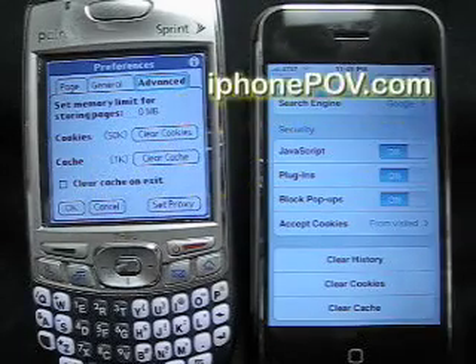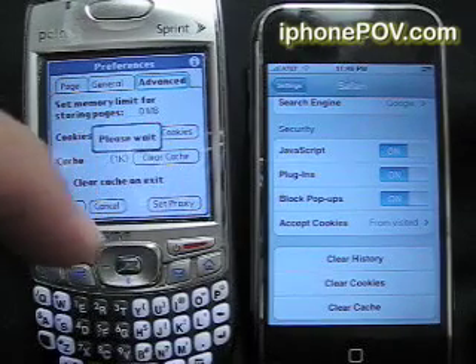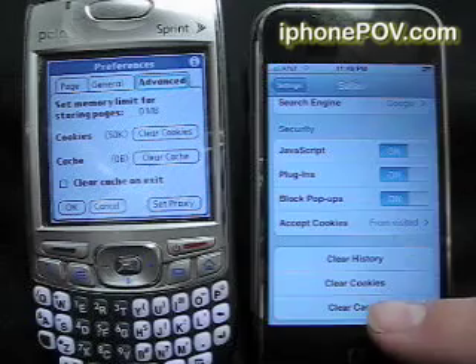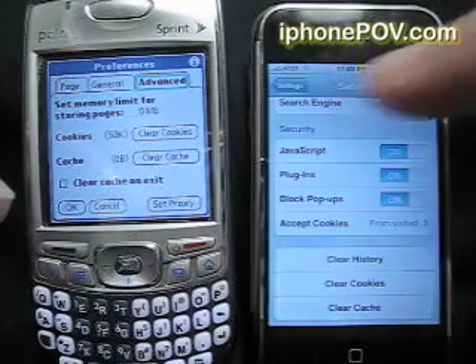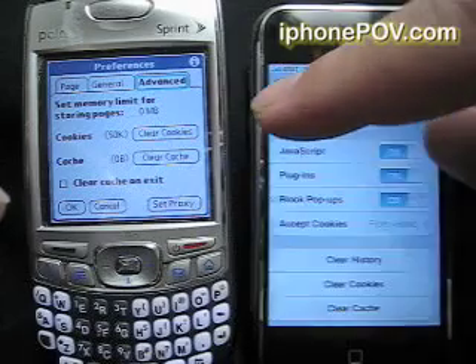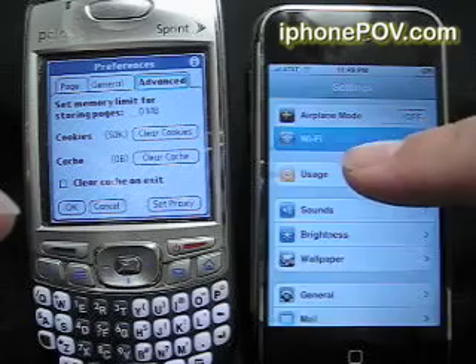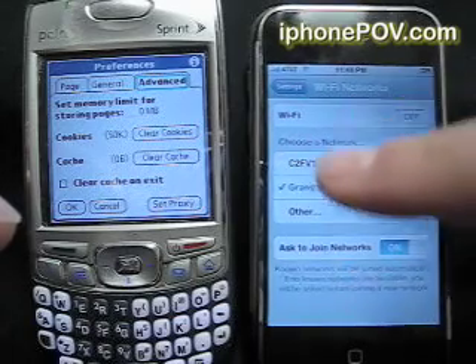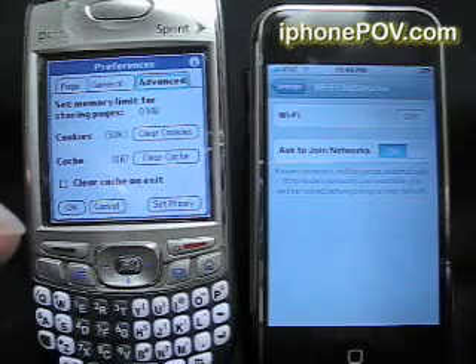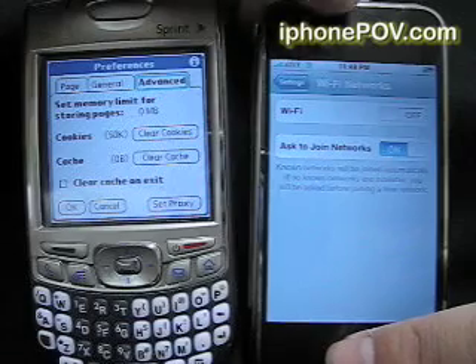Now I am going to clear the cache on the Trio, clear the cache on the iPhone, and then I am going to switch the Wi-Fi off and go to AT&T's Edge Network, so a little E appears right there.